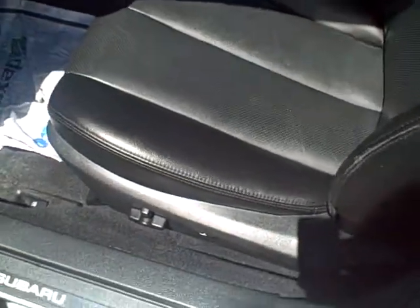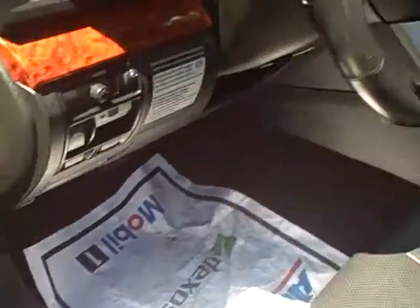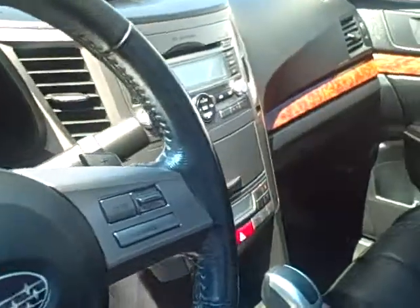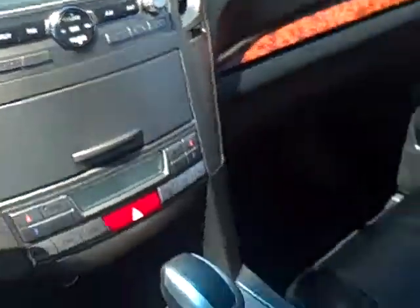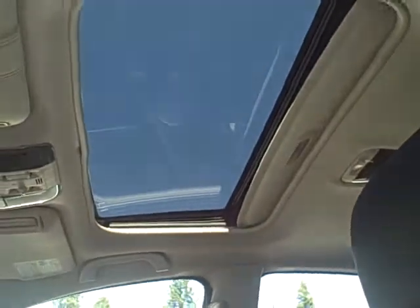You can see you've got leather, heated power seating, Harman Kardon premium sound, steering wheel radio controls, Bluetooth, cruise control, 6-disc CD changer, automatic transmission, heated seats. This one is also equipped with a sunroof.